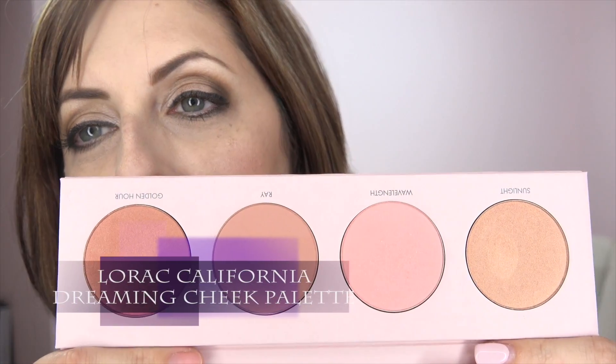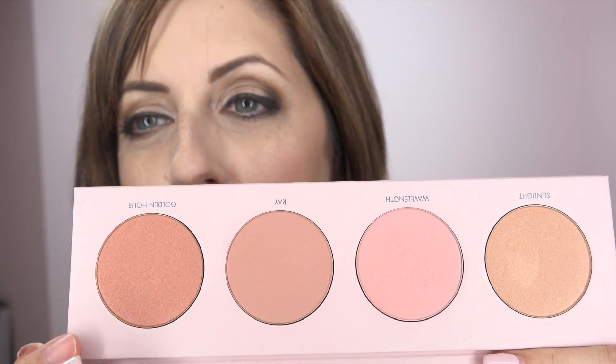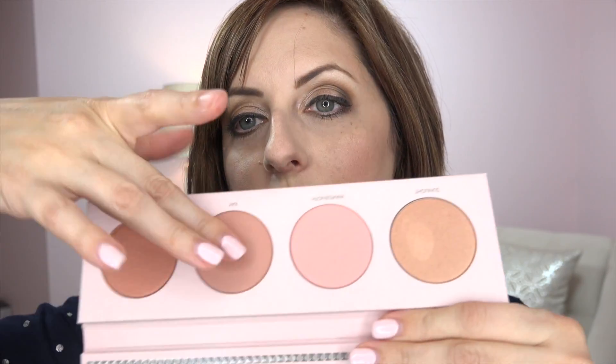I do enjoy some Lorac products. These are part of the California Dreaming collection — a late-winter collection. They also have an early spring collection called 'I Love Brunch.' California Dreaming is meant to evoke late winter in California with colors of the sky and sunsets. I picked up the blush palette and have some of these colors on today. There are two shiny colors and two matte colors.